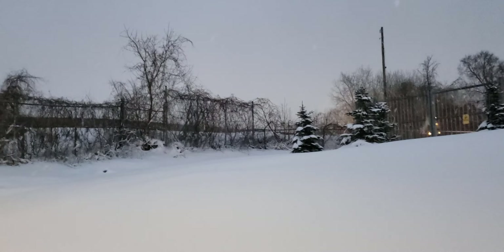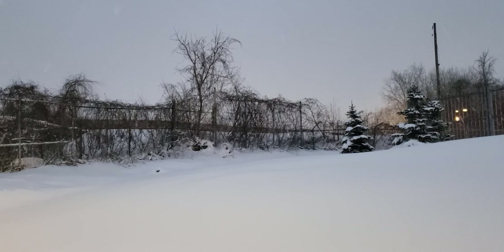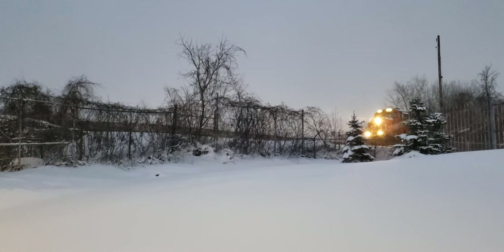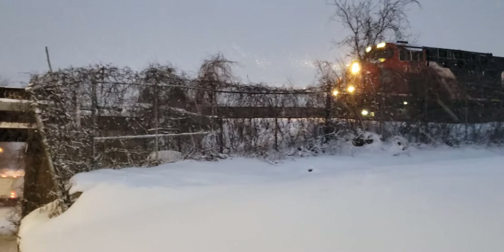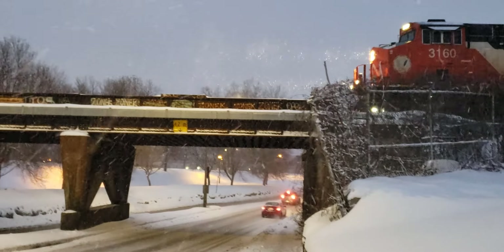This is Cool Trains of Montreal, and I've caught up with that westbound train that I saw at the La Salle Overpass. Here I am at St. Patrick Street. Same train — just by walking over here I caught up with it.